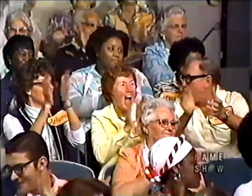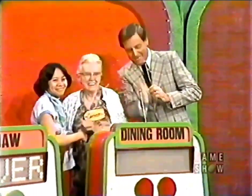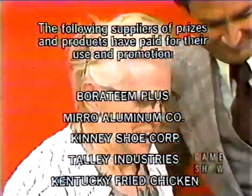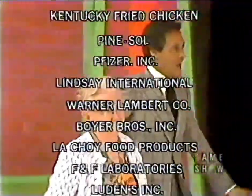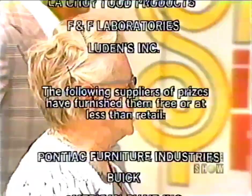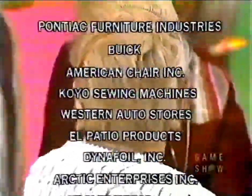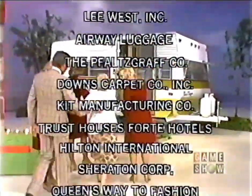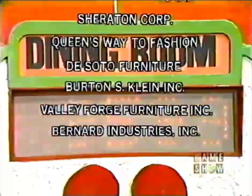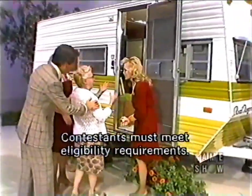Catherine bid $4,300 on her showcase. The actual retail price of her showcase is $7,711 — a difference of $3,411. Shirley, you must be closer than $3,411 without going over to win your showcase. Shirley's bid is $6,000 and the actual retail price of her showcase is $3,363 — she went over. You win, Catherine! You have won $9,599. Bob Barker says goodbye, everybody.